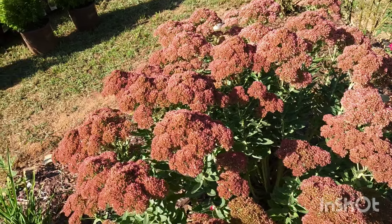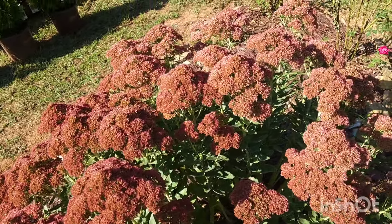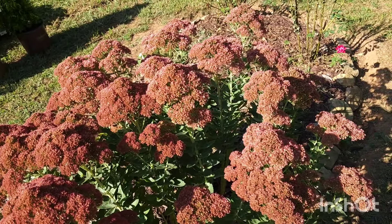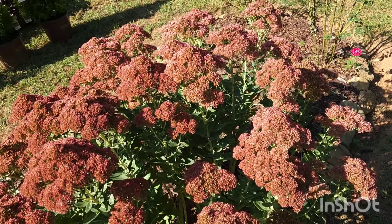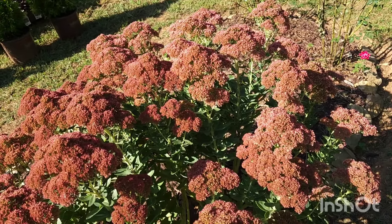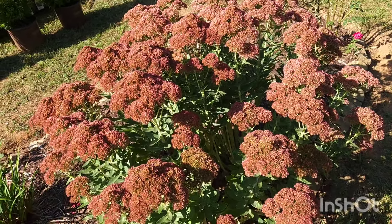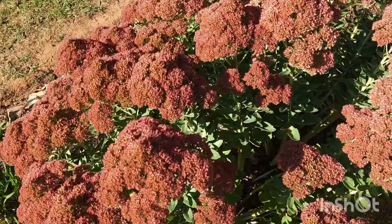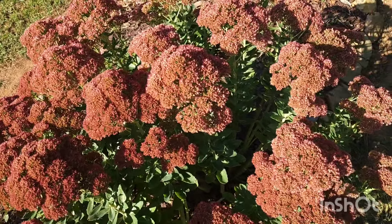Right now there are literally no pollinators on here. Either they prefer it when it's budding up and light pink, or they've gotten all they can from the plant and moved on to another plant — the Autumn Fire — which they are on right now. But for now this is in full bloom with no pollinators, and look how beautiful this plant looks.